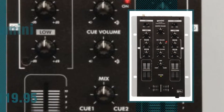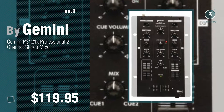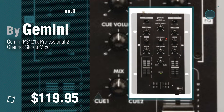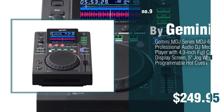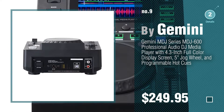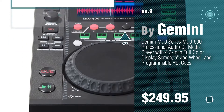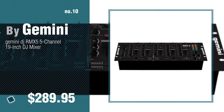Number 8. Number 9. Discover more DJ Mixer equipment ideas and items to explore — click the circle in the corner. Number 10.